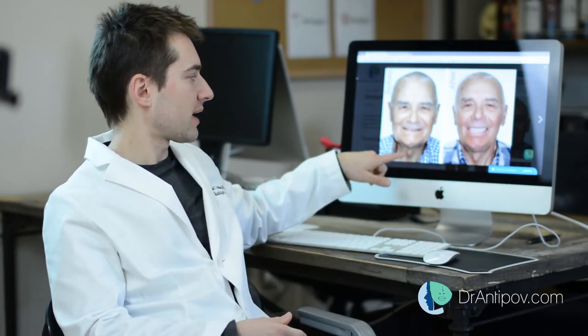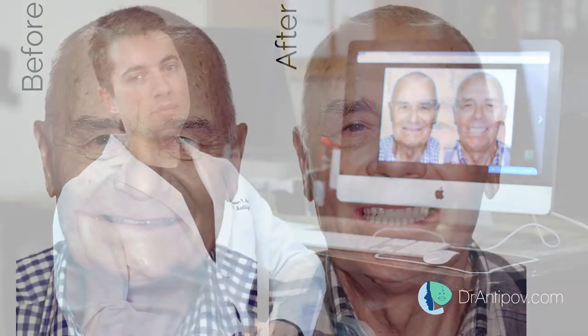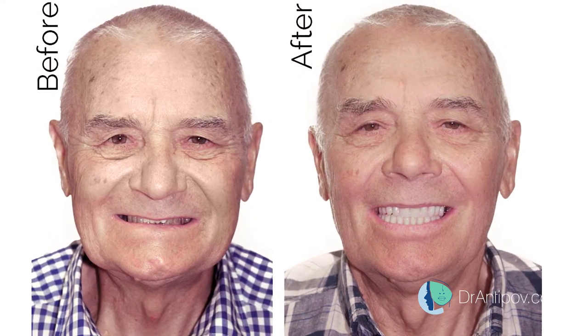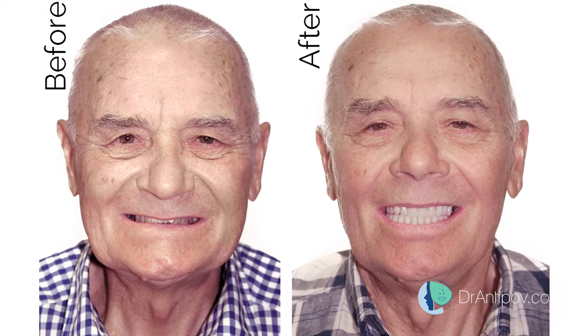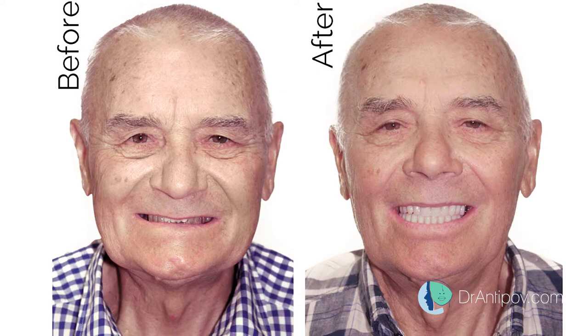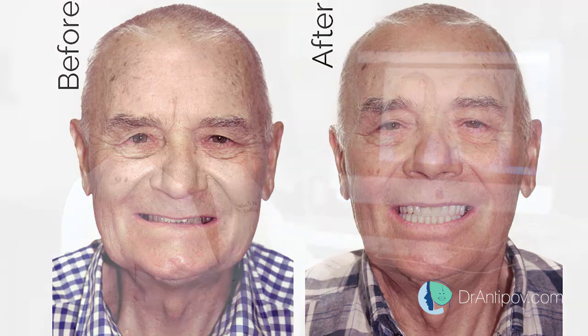we have an 80-year-old male that came with no teeth on the top and just very bad teeth on the bottom. The bottom teeth need to be extracted, and the top teeth were missing for the past 20 years. So all we have to do is place four implants on the top and four implants on the bottom to give the patient a brand new smile with teeth that do not come out.